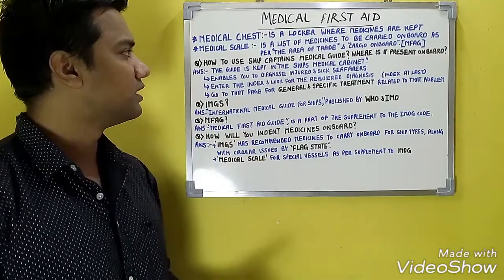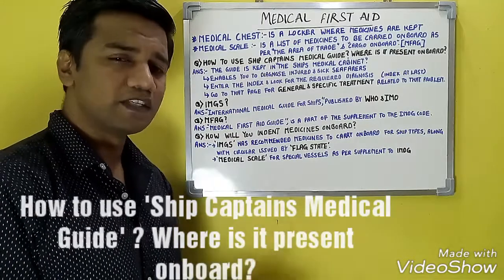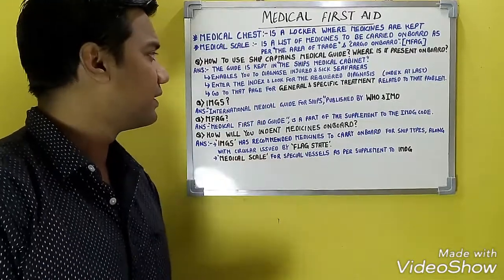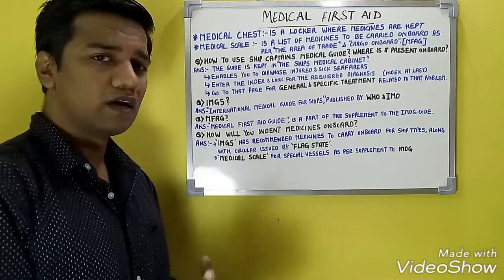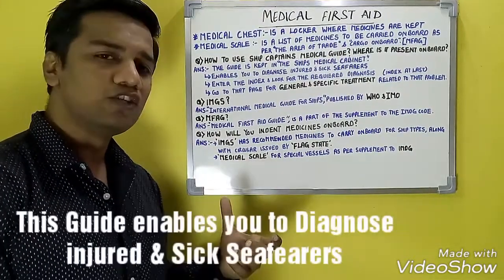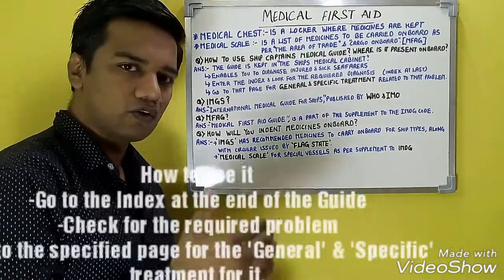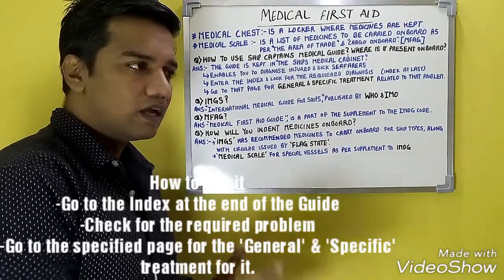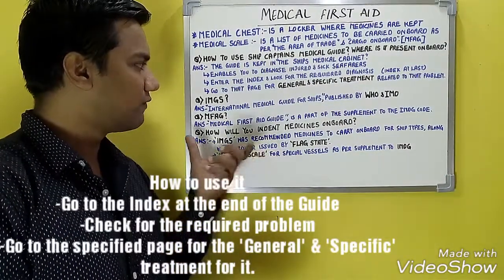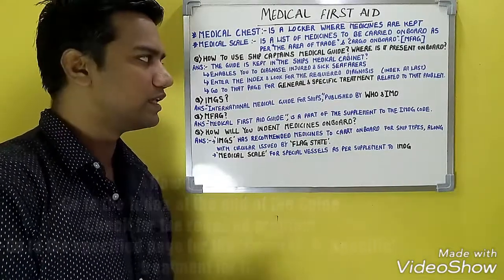The Ship Captain's Medical Guide is present in the ship's medical cabinet. It enables you to diagnose injured and sick seafarers. To use it, go to the index at the end of the booklet, find the required problem, go to the specified page, and look for the general and specific treatment related to that problem.